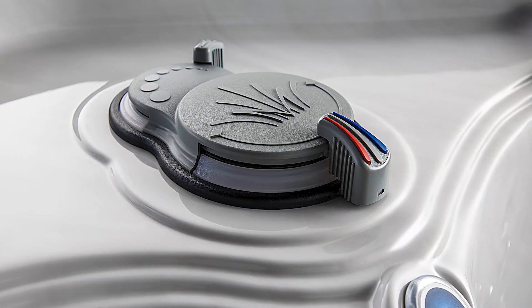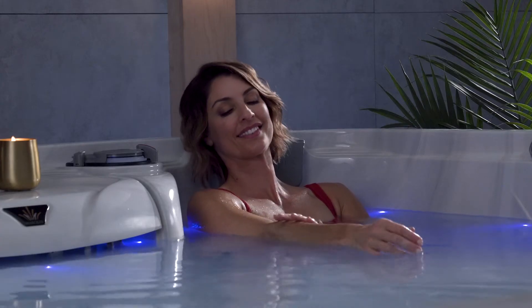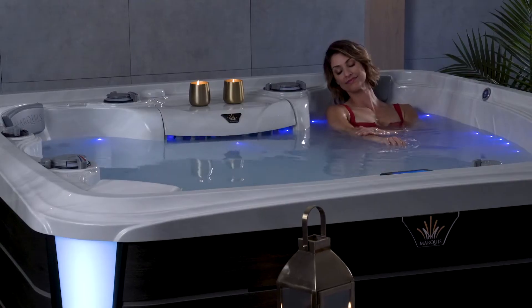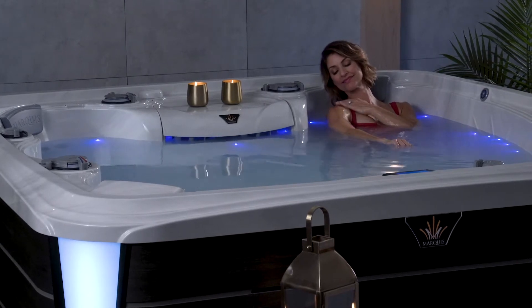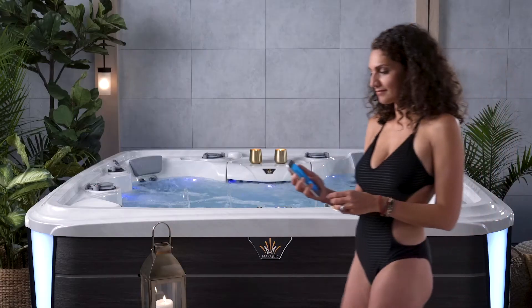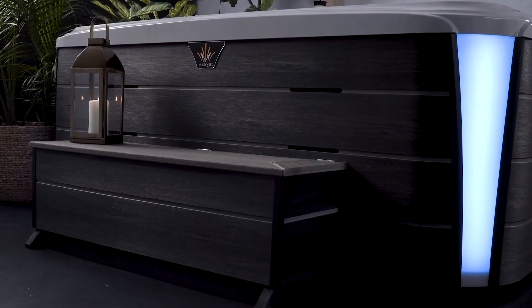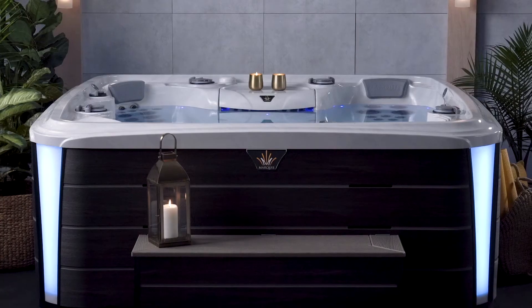No other hot tub brand has this feature. You can customize your experience with the Micro Silk skin health and beauty system, jewel LED lighting, Crown Audio, Bluetooth control, My Spa wireless connectivity, and environments step and bench options.